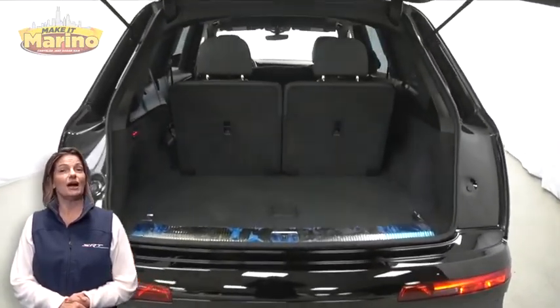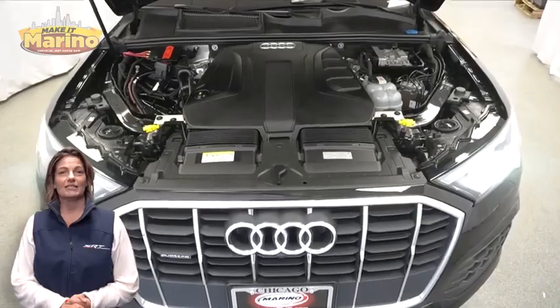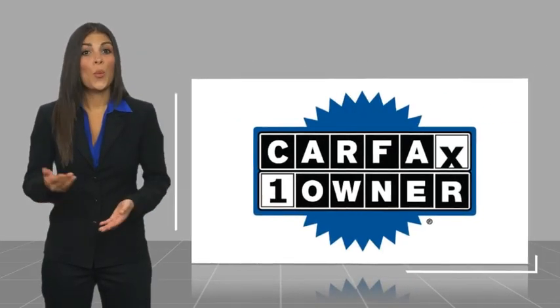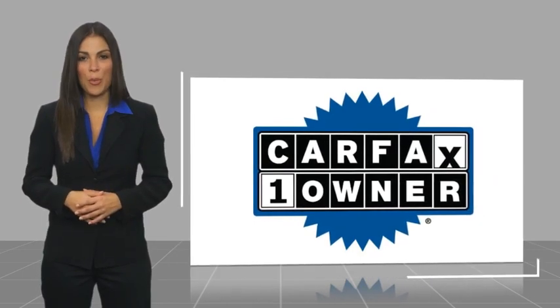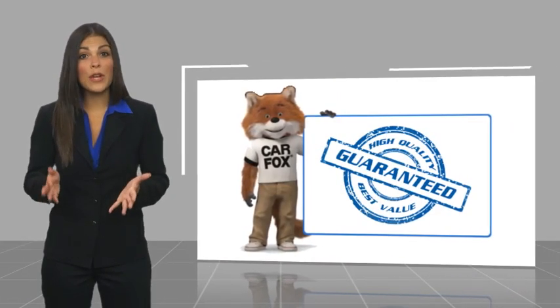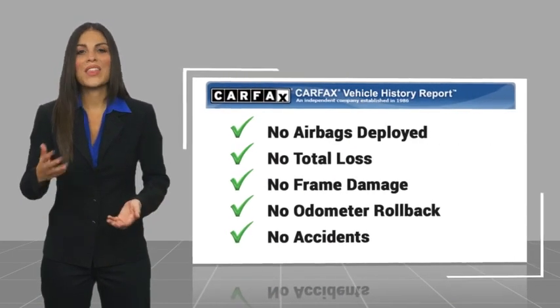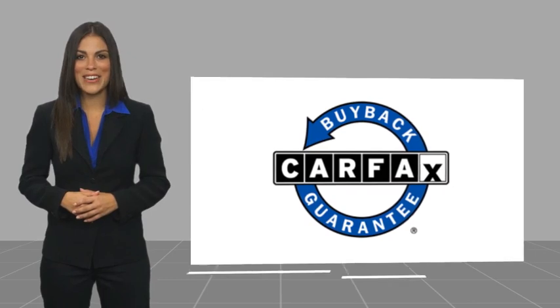For additional details, visit us at marinocjd.com, stock number D7192. This is a one-owner vehicle with a Carfax vehicle history report. Be sure to find a complimentary copy of this report online or contact the dealership. This vehicle qualifies for the Carfax Buyback Guarantee.